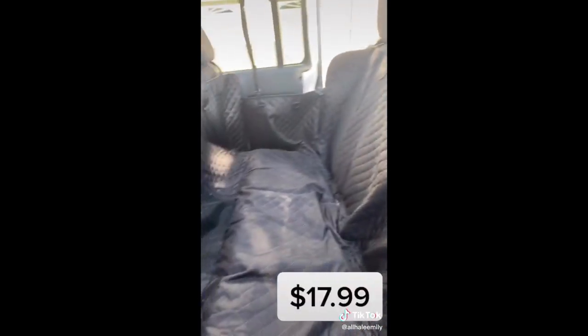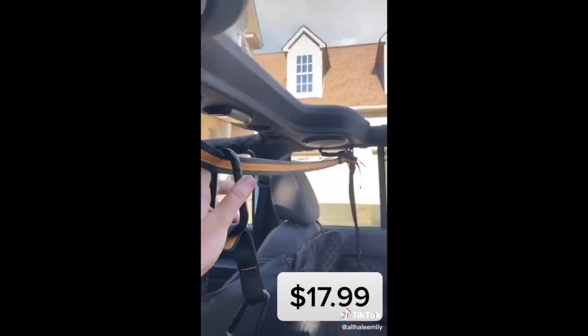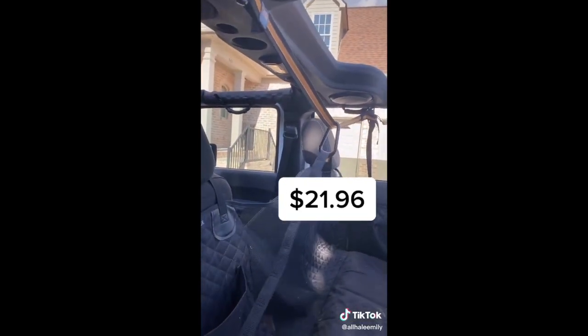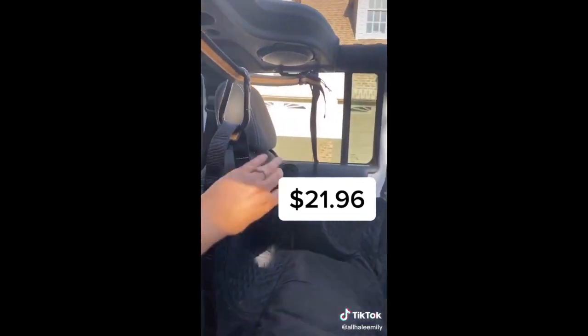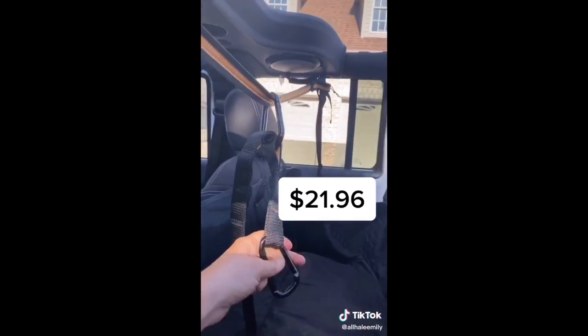This seat protector hammock allows your dog to still see up front and has pockets to hold their leash — and this is my favorite. My dog likes to move around and stick her head out the window, but I'm always afraid she's gonna fall. This will hook to her so she'll still be able to walk around the car and I know she won't fall out.